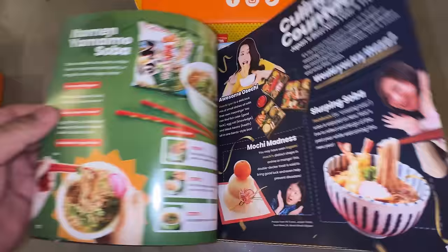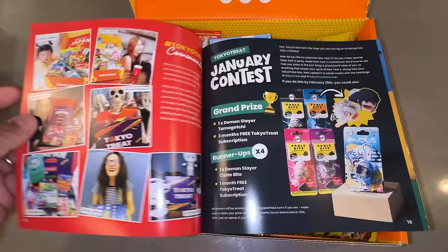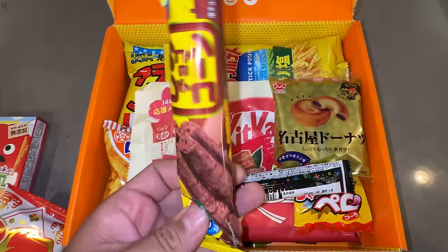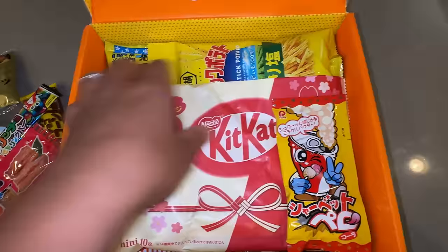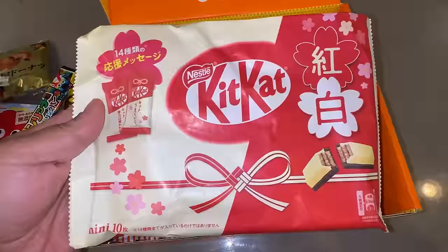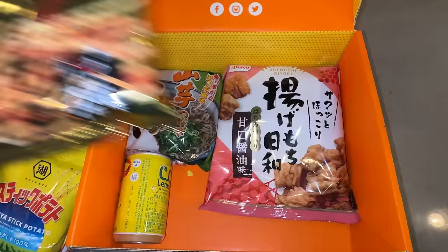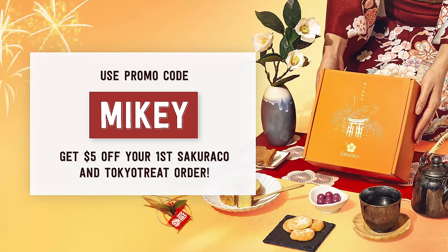Whenever these snack boxes arrive at my door, I just feel so excited, because every month you're getting something new, and it's all sourced locally in Japan and shipped to you wherever you are in the world. So if you're interested in Japanese culture, or you just like food, these are amazing boxes to get. In this season of giving, get a box for yourself and get one for your loved one as a gift. Go to my link down below, use my promo code Mikey, and you'll get $5 off your first Sakura-ko and your first Tokyo Treat box.